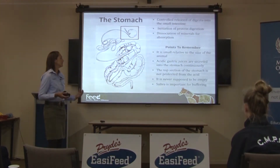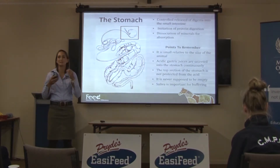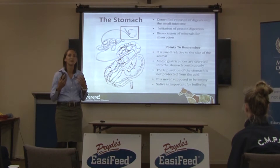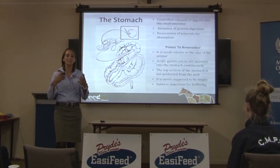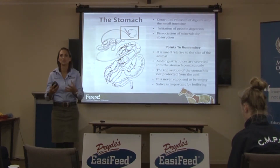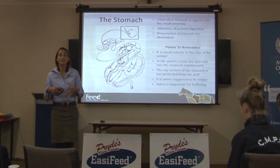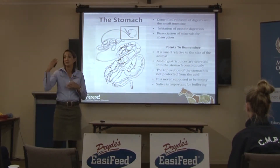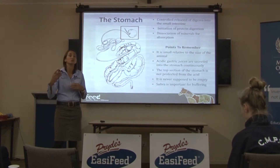The stomach is never supposed to be empty. It's important to remember that saliva is really important for buffering the stomach. The acidic gastric juices can reach a pH as low as 2 in the horse's stomach, but if they're swallowing saliva, that saliva will bring the pH up a lot closer to neutral. When you get acid splashing up onto the unprotected upper region in an empty stomach, it's a perfect recipe for causing ulcers.